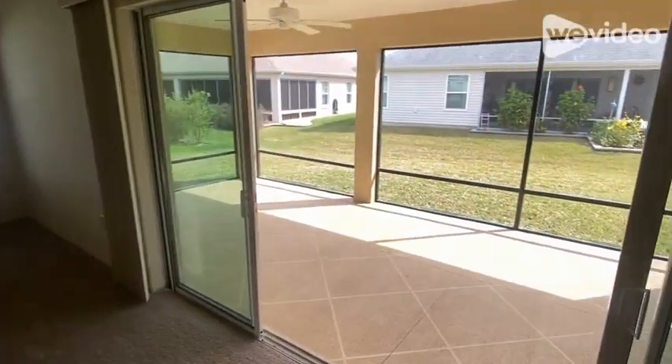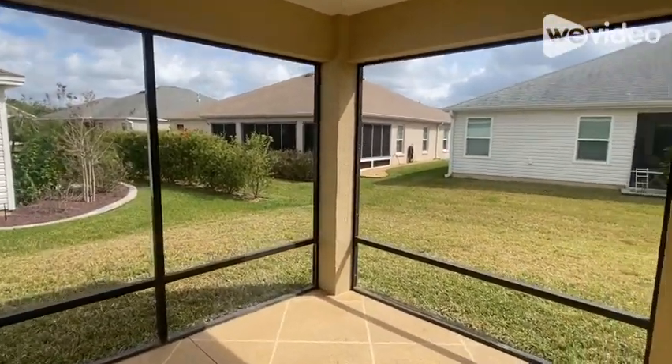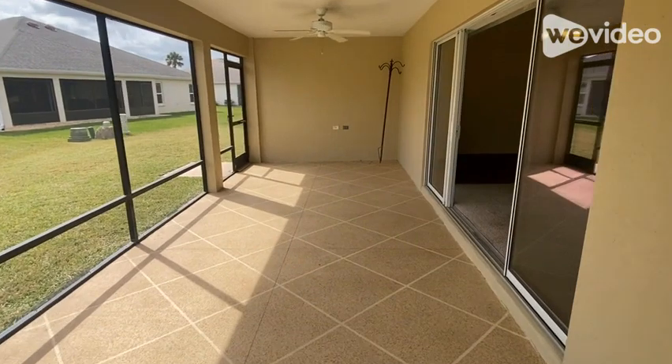The double door sliders offer a great transition to the large lanai. The lanai faces east so you can enjoy long afternoons and evenings in shady comfort. The backyard has room for a pool and an extended birdcage too.